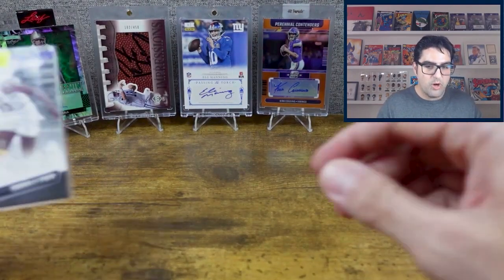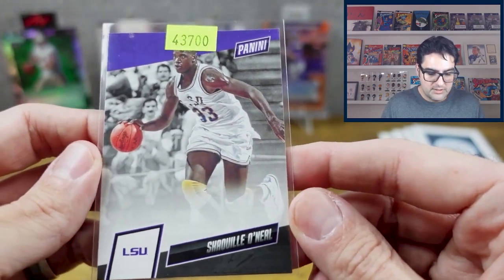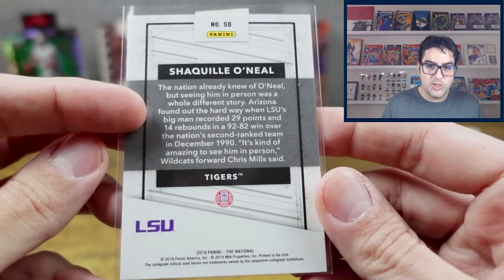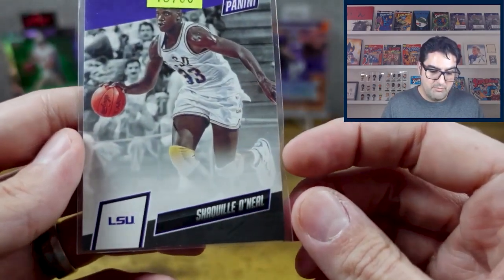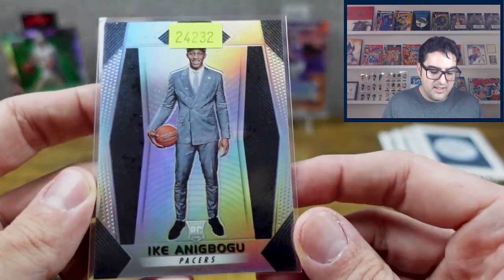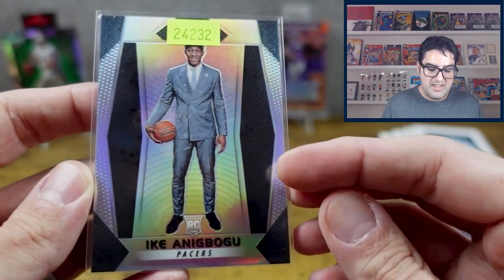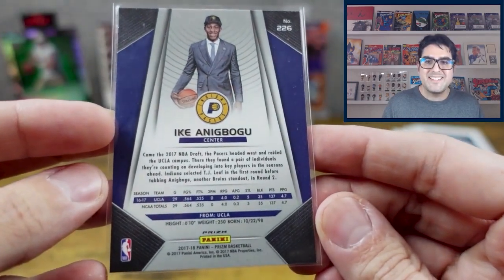Just a couple more. Shaquille O'Neal — basketball, 2019 Panini. And last but not least, Ike Anigbogu for the Pacers — Prizm 2017. A lot of these cards had higher than normal book value, usually in the $10–15 dollar range. This is his rookie card.